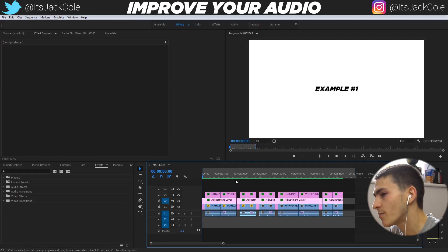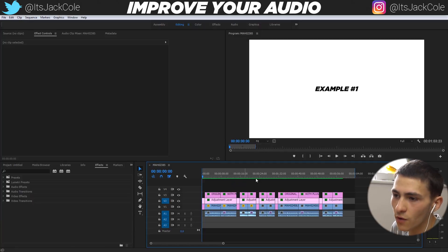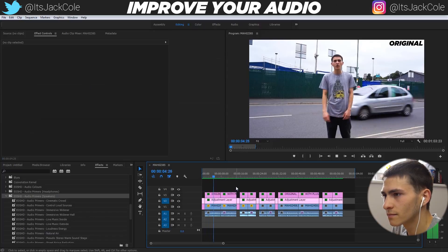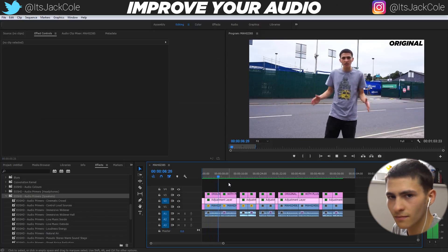I want to actually show you guys an example of what this is going to do. So without further ado, I'm going to play a few examples. We're essentially trying to focus in on my voice and reduce the background noise as much as we possibly can.